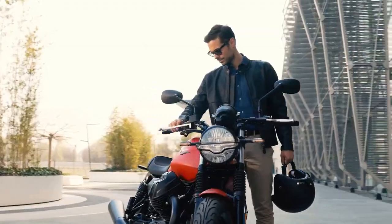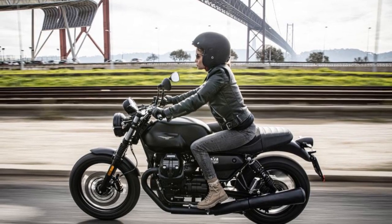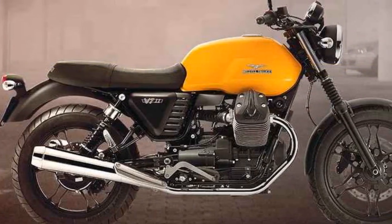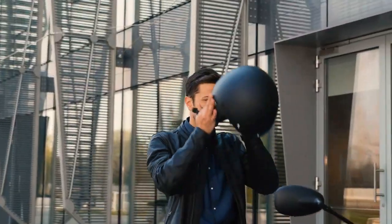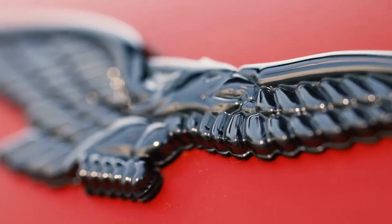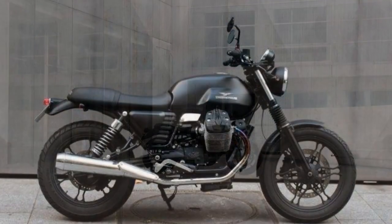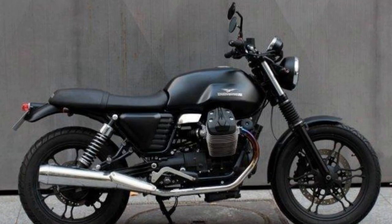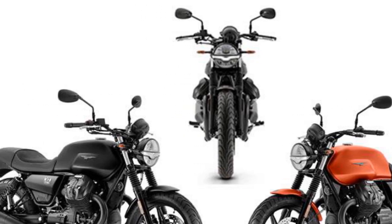Design and Aesthetics: The Moto Guzzi V7 Stone effortlessly captures the essence of retro cool with a modern twist. Its design pays homage to the brand's heritage while incorporating contemporary elements. The signature transverse V-twin engine is prominently displayed, a design element that has become synonymous with Moto Guzzi. The bike boasts clean lines, minimalistic bodywork, and a matte finish that adds a touch of sophistication. From the retro-style fuel tank with the iconic Moto Guzzi badge to the sleek LED lighting and blacked-out components, this bike combines classic charm with a contemporary edge.